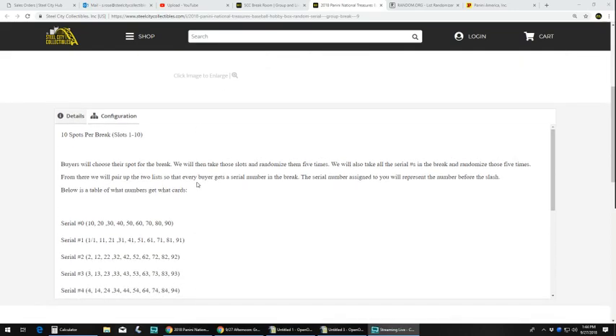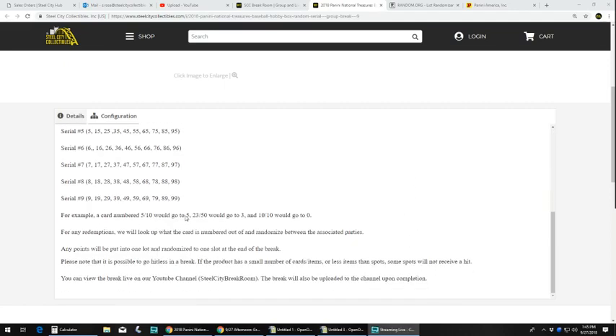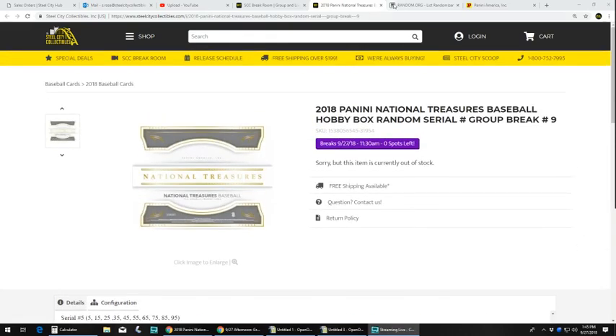Ten spots in this break — buyers chose their spot. We're gonna take those spots and randomize them five times. We're gonna take the serial numbers in the break and randomize those five times as well. From there, we'll pair the two lists up. So every buyer gets a number in the break — the number you get represents the number before the slash. Card number five of ten would go to five. Twenty-three of fifty would go to three. Ten of ten would go to zero. If there's any redemptions, I'll look up what the cards are numbered out of and randomize between the associated parties. Any points will be put into one lot and randomized to one person at the end of the break. Please note that it is possible to go hitless — there's eight cards, ten spots, not everybody gets a hit. You can view it live on YouTube, Facebook, or Breakers, and we'll upload it to the YouTube channel once we've completed it.